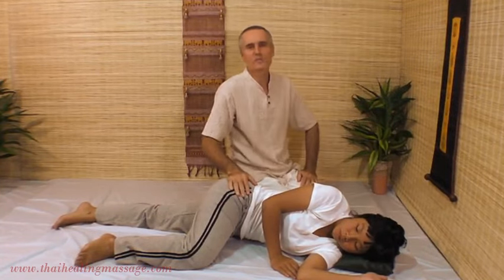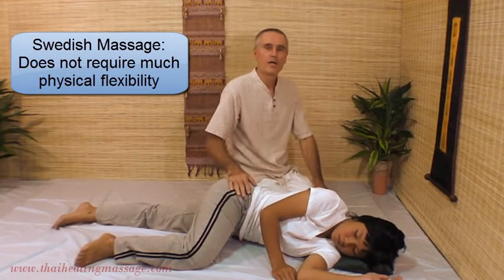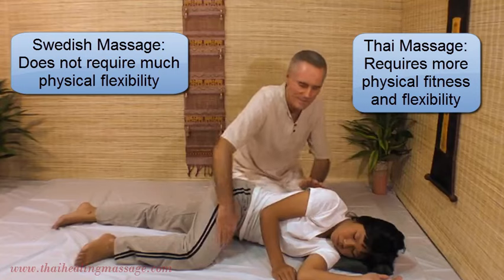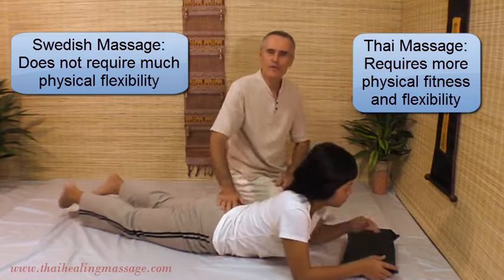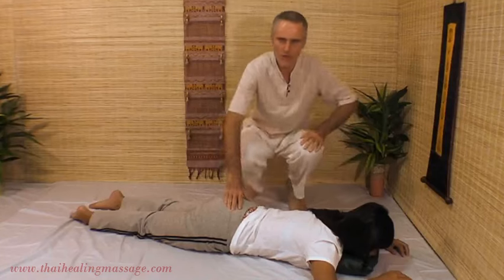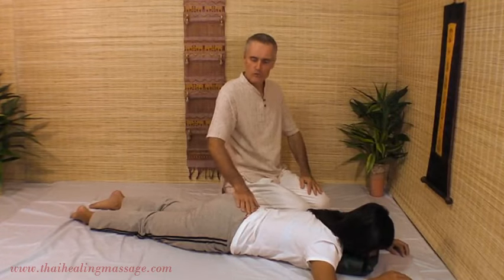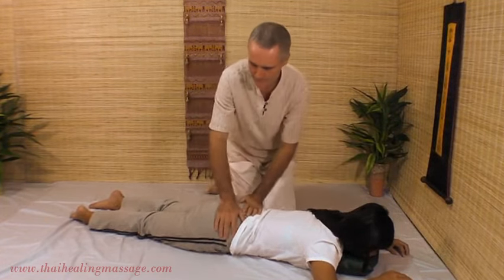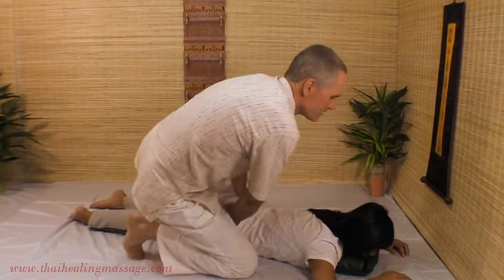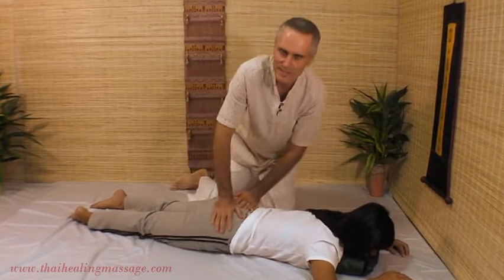If you do Swedish Massage and you're in basically reasonable shape — no major problems with your feet or your back — you can do that. In Thai Massage it's a little bit different; you have to be in pretty good shape. Because you really have to move around: you have to be able to be on your knees, squat on your toes, sit on your heels, and move around the client like this. So ideally Thai Massage practitioners should do some yoga to be flexible enough to do this.